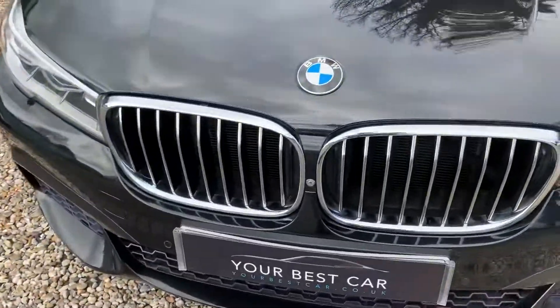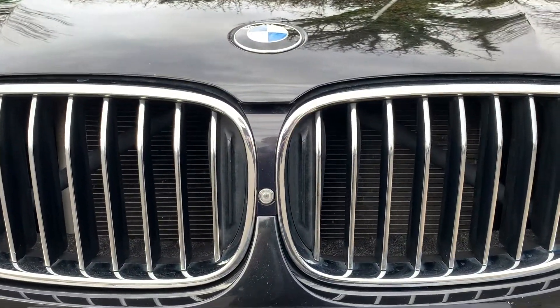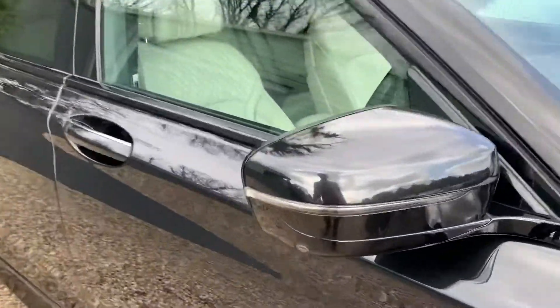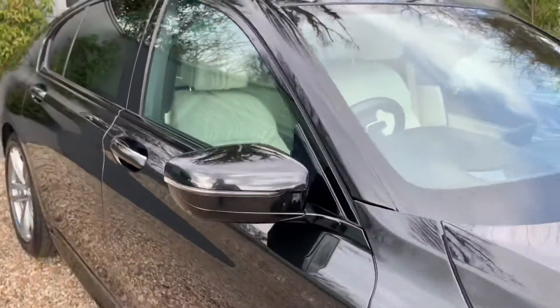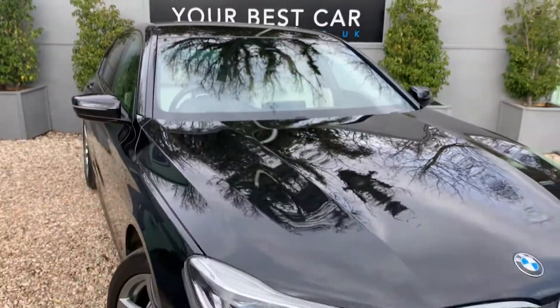Moving around to the front, you can see just between the two grilles there's the front parking camera. There's obviously the reverse camera, and the two side cameras are mounted onto the wing mirrors, which give you the full 360 view.